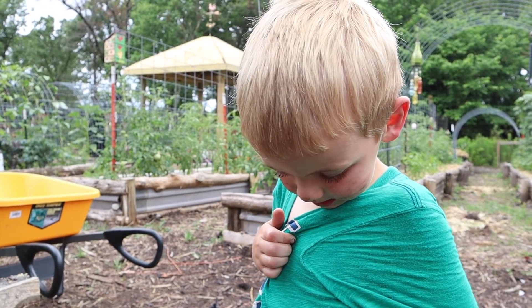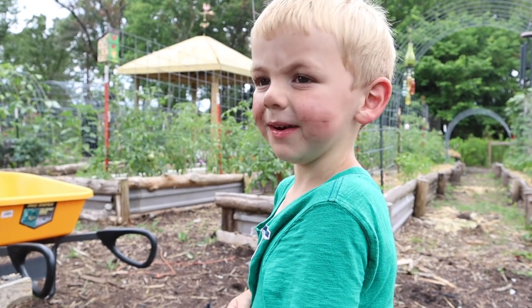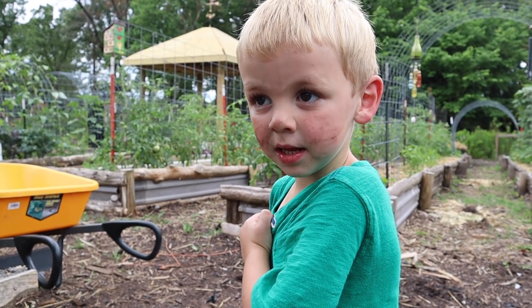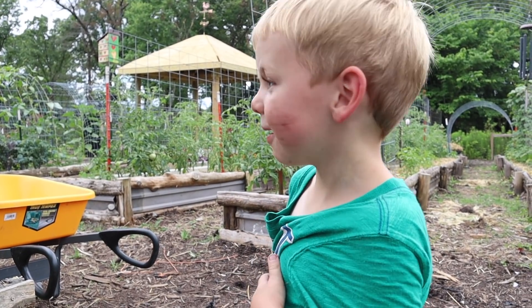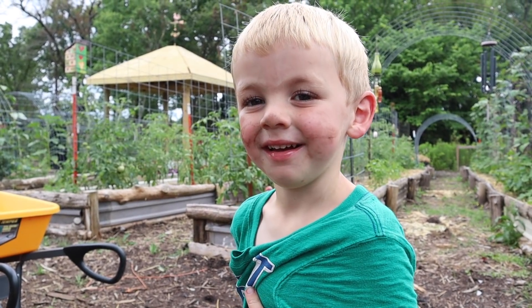What are you excited about that you sowed today? What seeds are you excited about growing? Basil. The basil. I thought that was your favorite.